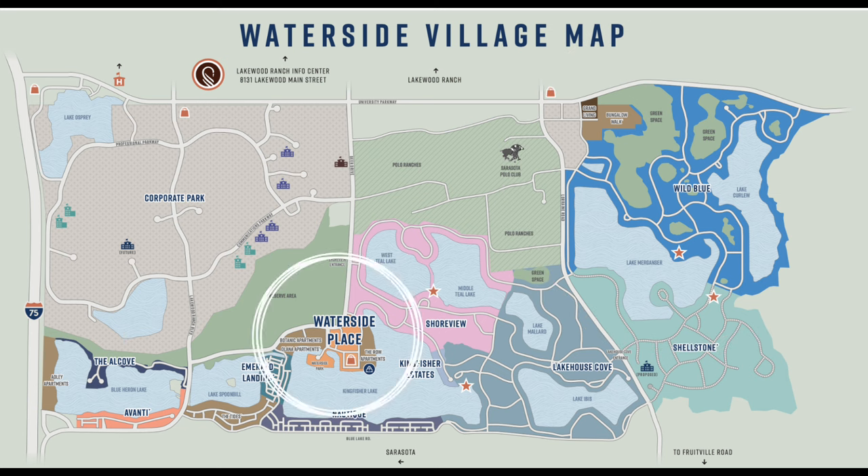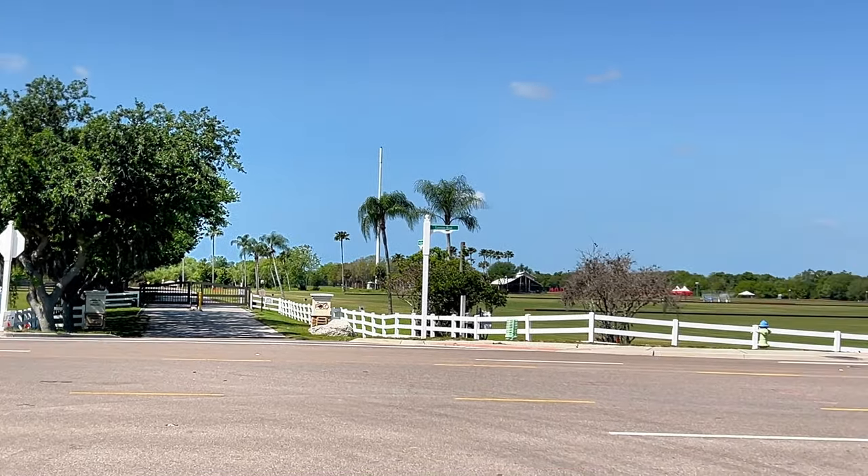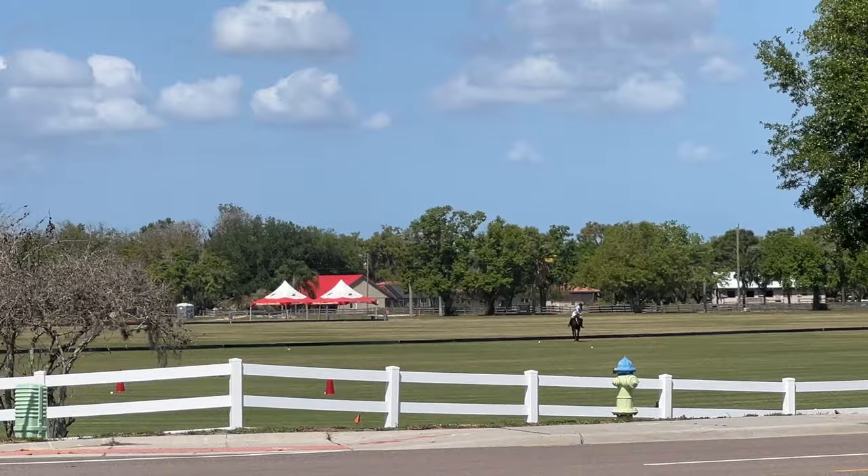It's just a short drive over to Waterside Place where there's plenty of shopping, dining, and entertainment. And it's right across from the Sarasota Polo Club. If you haven't been to one of the polo matches, they are a really good time.